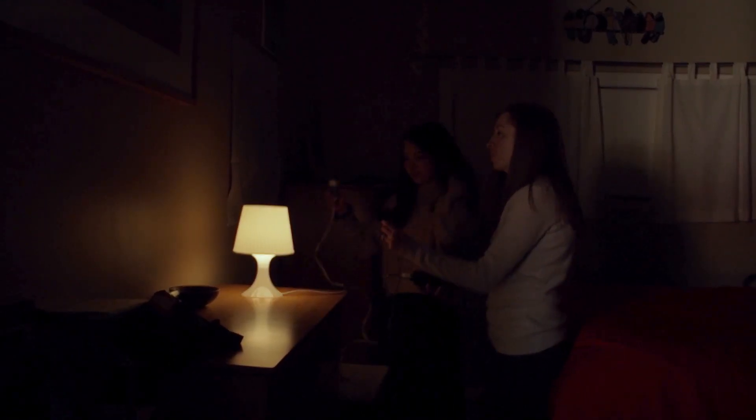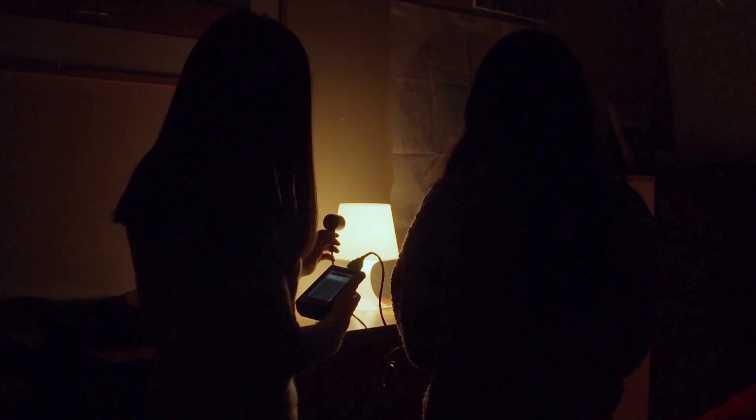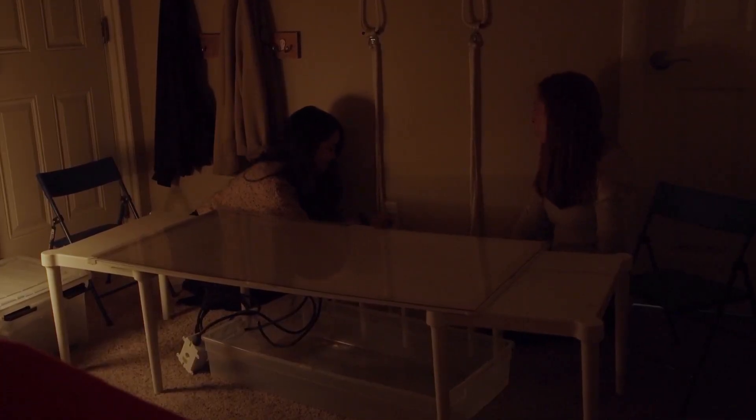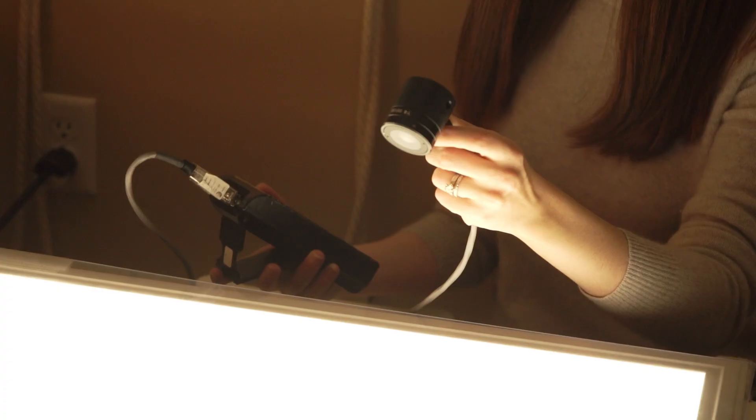So then we turned each child's home into a dim light environment for two days. We wanted to measure children's natural melatonin levels without any outside influence. On the first evening, we took saliva samples from the children throughout the evening in order to get a baseline measure of their melatonin levels.